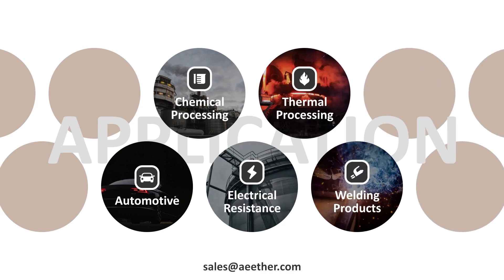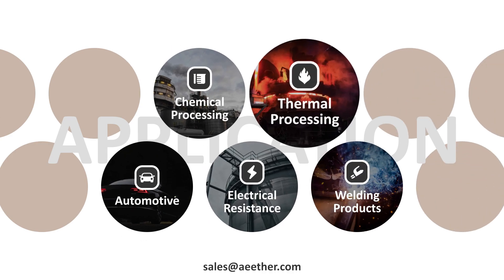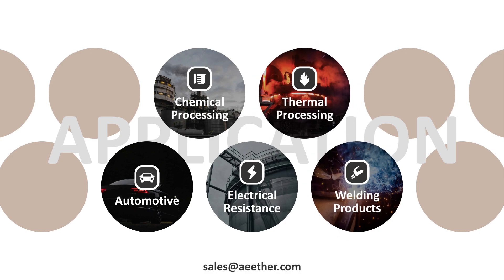Inconel 601 is widely used in automotive, chemical processing, electrical resistance, thermal processing, welding products, and other fields.